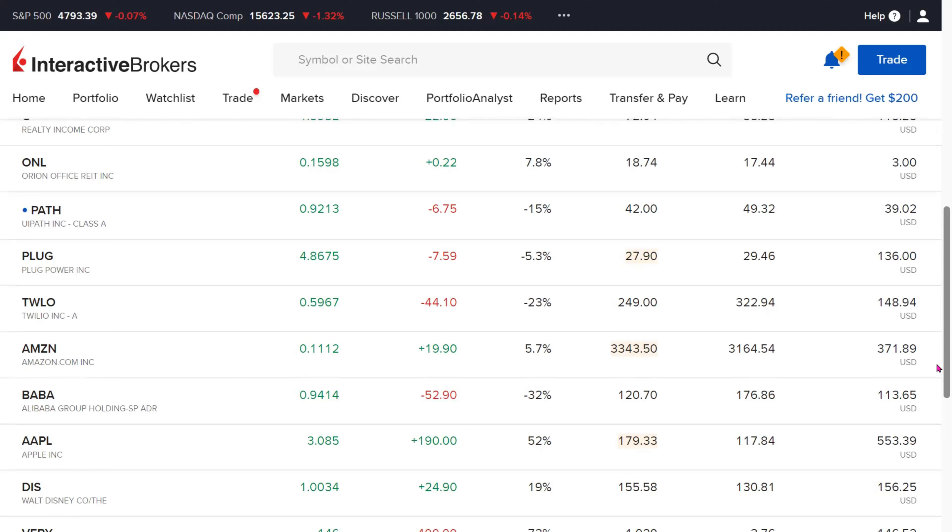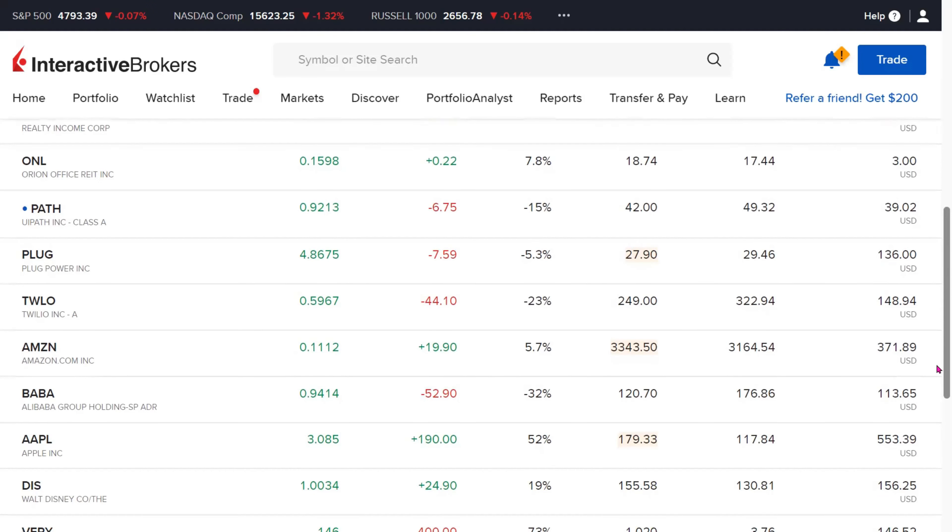Apple has been doing phenomenal in the past couple of weeks. Our 3.08 fractional shares of Apple is up by 52% or $190.00. Disney is another holding — we have close to one share and it is up by 19% or equal to $24.90.